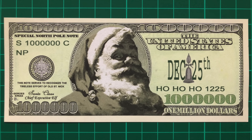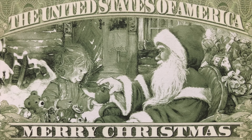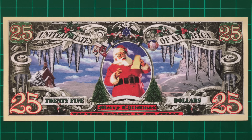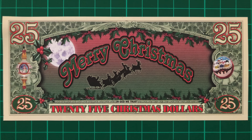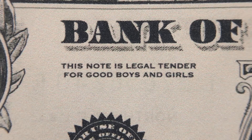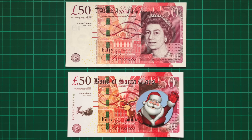This is a 1 million dollar note featuring Santa on the front and Santa with a child on the reverse. It's fun trying to spot all the Christmas references, like the number 1225 — Christmas Day in the American date format — or that the note serves to recognise the tireless effort of Old Saint Nick. Similarly, this $25 bill features Santa with baubles, stockings and icicles, while the equally awful reverse features his sleigh with reindeer. And then there's this one, stylised to resemble a UK £50 note, which just sees a CGI sunburned reindeer lazily slapped on top of the ordinary design.